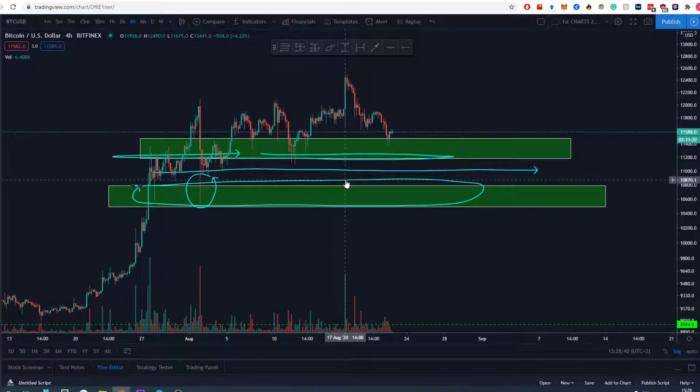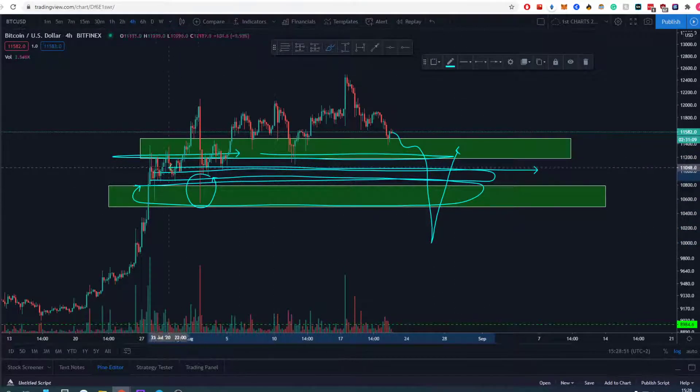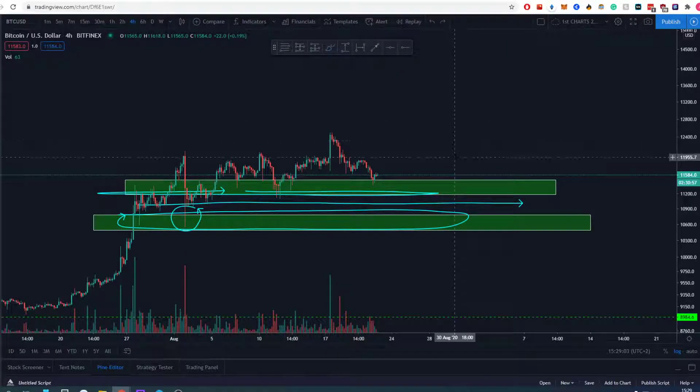If that does indeed happen, we do have a trading plan. What I'm going to look for is if it puts in a giant wick back down and then goes right back above this line — then yes, we will be looking for a trade there. I'll make a separate video about this if it does happen. That is kind of the worst-case scenario for Bitcoin right now, if you look at it from that perspective.